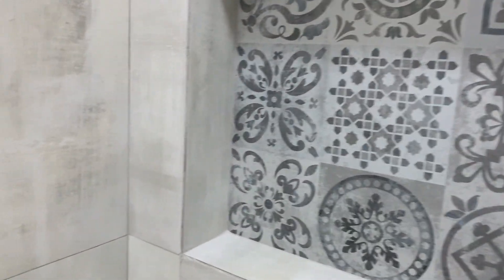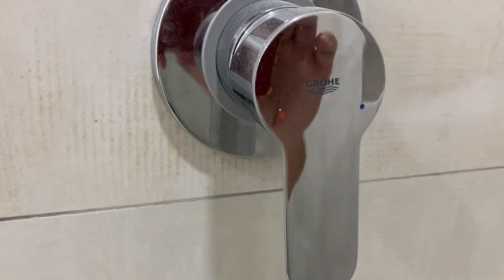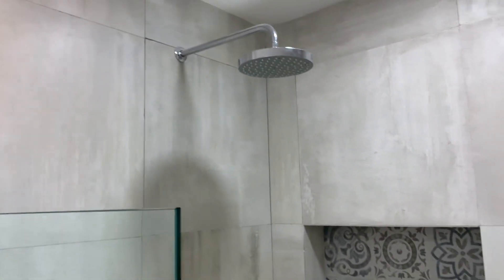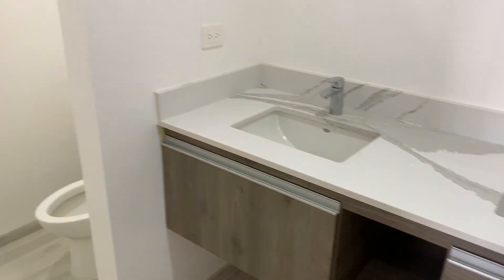Feature tile here with a shampoo and soap holder. This is Lamosa Chenin Blanco tile — a lot of people have asked what it is. Beautiful cabinets with under-mount sinks. Very happy with how it's turned out so far.